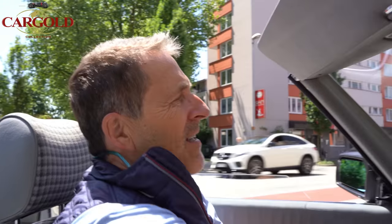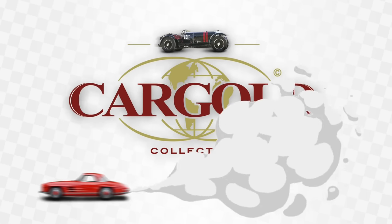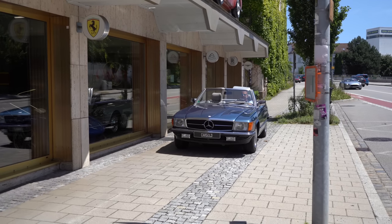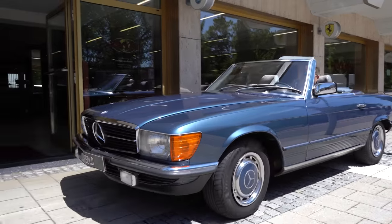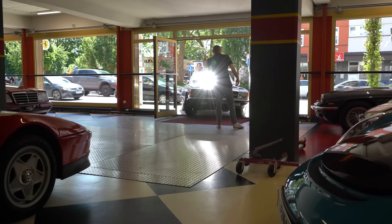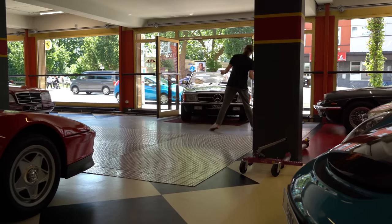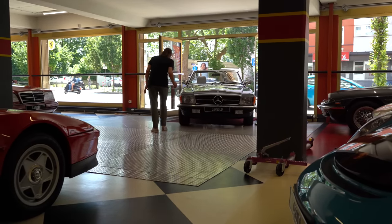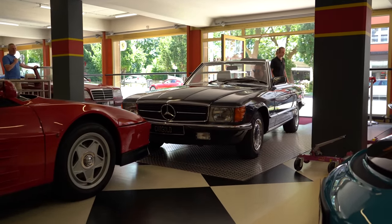Jemand, der Spaß haben will mit einem Oldtimer, mit einem richtig guten Gebrauchs-Oldtimer — der ist hier genau richtig angezogen. Also alles Gute. Bis zu meinem nächsten Film — das machen wir heute Nachmittag schon. Euer Stefan Luftschutz. Bleibt gesund. Ciao. Bis zum nächsten Mal.